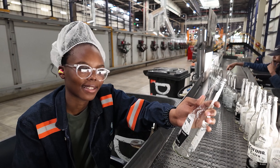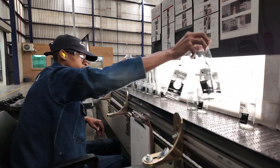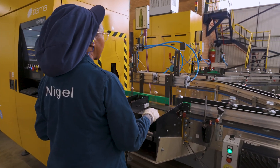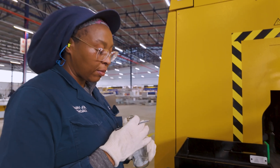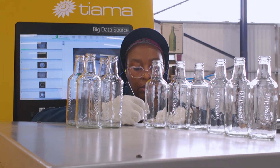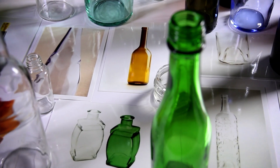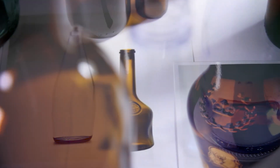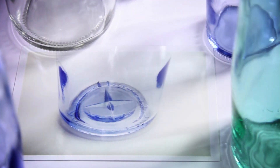The containers undergo visual inspection by sophisticated high-resolution camera equipment, as well as trained specialists. Glass containers are enhanced to our clients' specifications to support their brand building and operational requirements. This could involve further coloring, embossing, debossing, coating, sleeving, decorating and labeling.